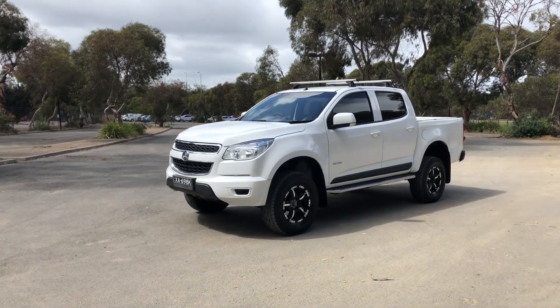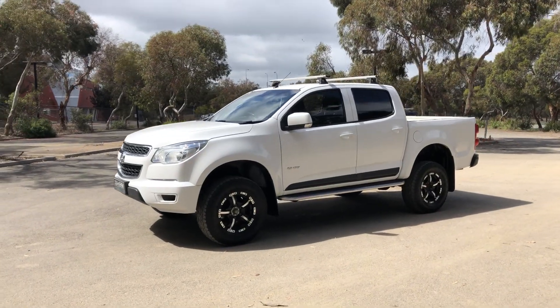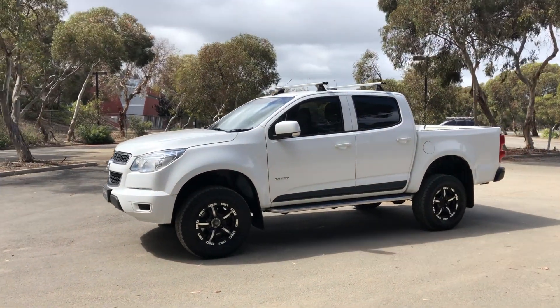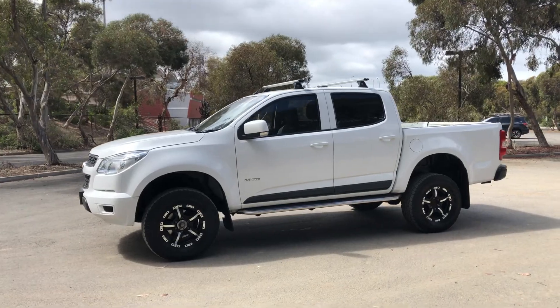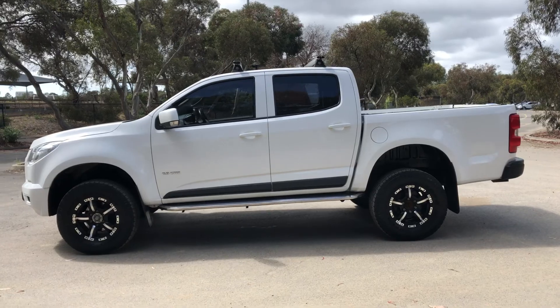Hey guys, welcome to Zupercarts Warehouse and thank you for your enquiry. Here we have our 2013 Holden Colorado LX. This Colorado is powered by a 2.8L turbocharged diesel engine with a fuel efficiency of just 8.1L per 100Ks.